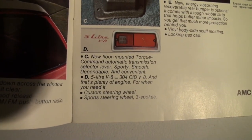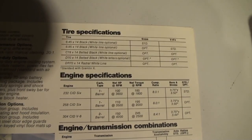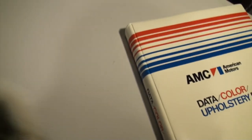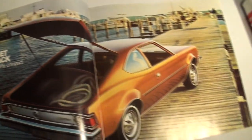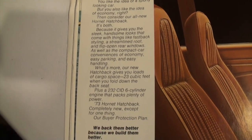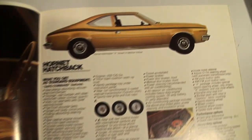The 5-liter V8, some engine specs, performance options, twin grip differential. Then there's the Hornet — the Hornet hatchback, the all-new sporty compact. That's a rare car to see. I think I have one Hornet on the channel. This was a couple of years after the 71 Hornet SC360, which is a really neat car.